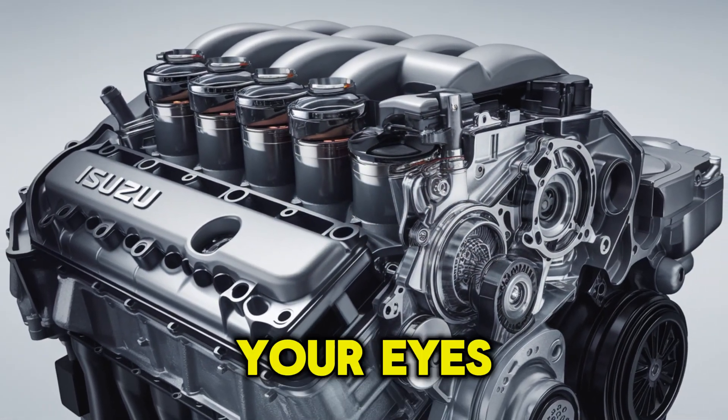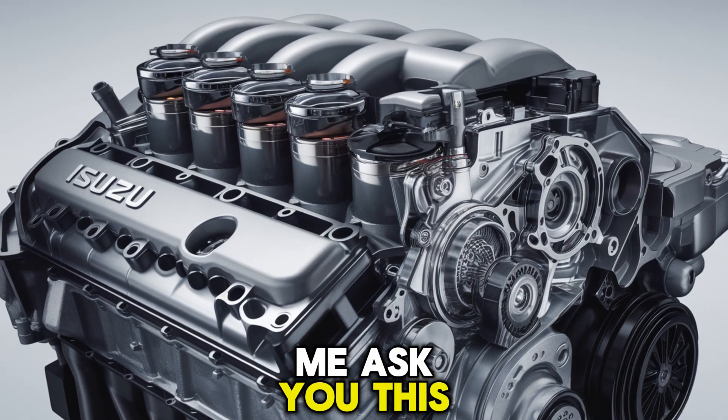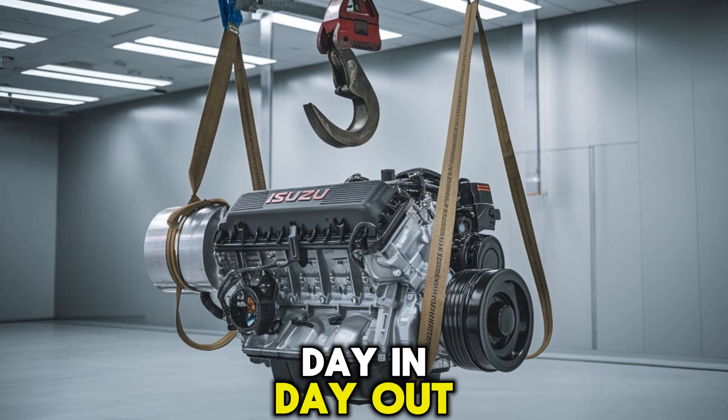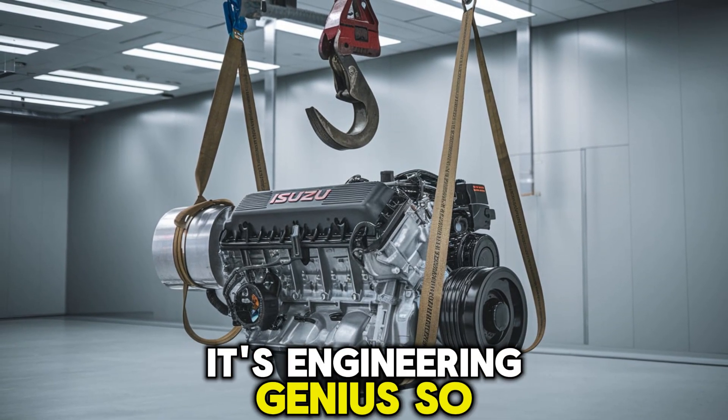Now, before you roll your eyes and say, oh great, another engine talk, let me ask you this. Have you ever wondered what really happens under the hood of a vehicle that hauls thousands of pounds day in, day out? Spoiler alert, it's not magic, it's engineering genius.